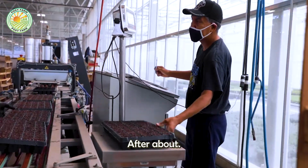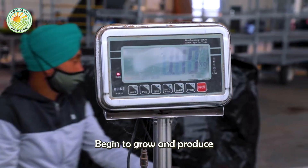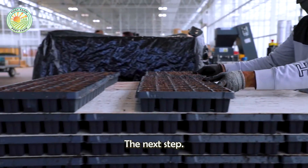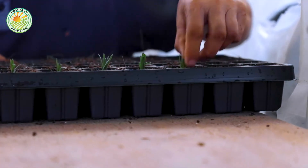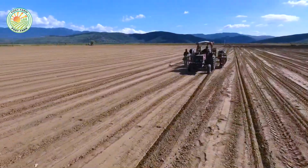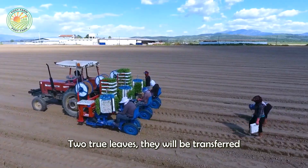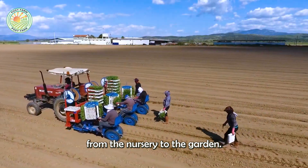After about one to two weeks, the seedlings begin to grow and produce their first leaves, showing that they are ready for the next step. When the tomato plants grow and produce one to two true leaves, they will be transferred from the nursery to the garden.